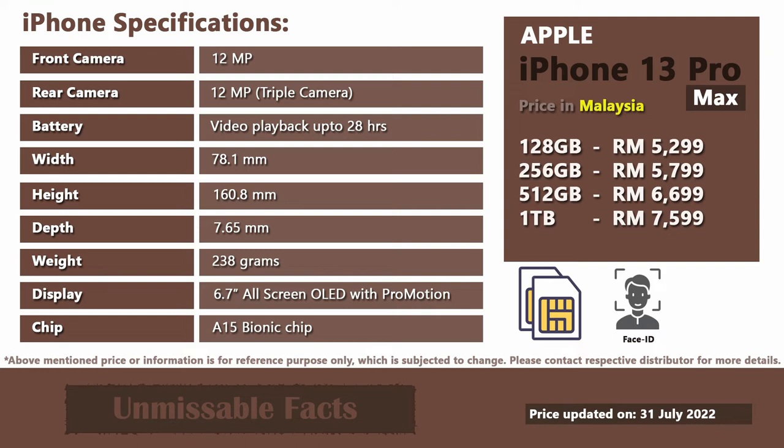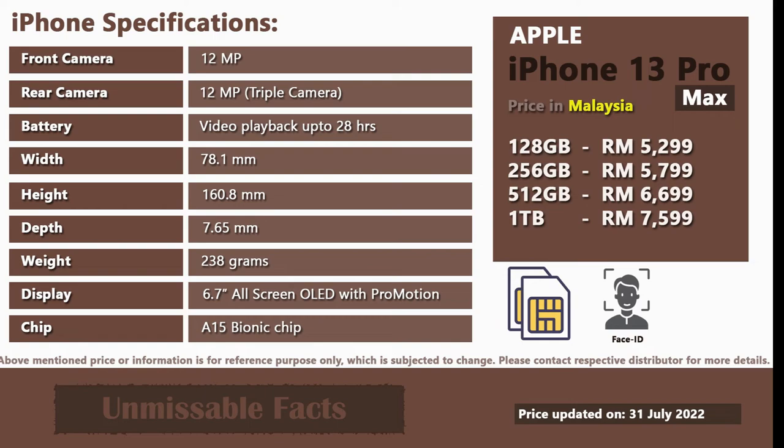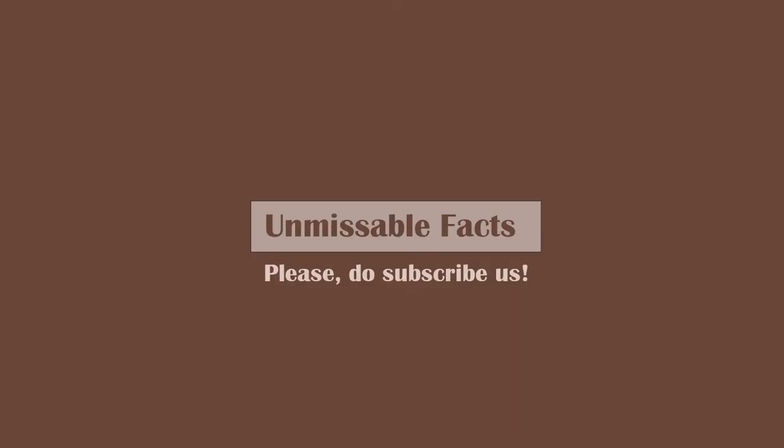If you have any other queries regarding this phone, you can leave your questions in the comment section below. That's it for today, guys. Hope you liked our video on Apple iPhone 13 Pro Max price in Malaysia. See you in the next video — till then, stay safe, goodbye.